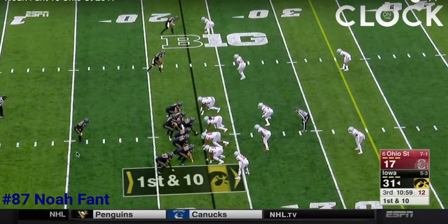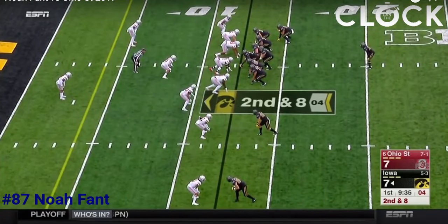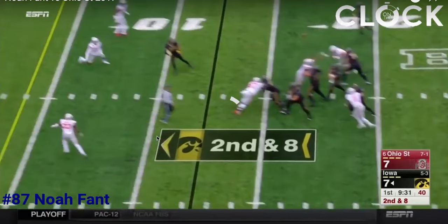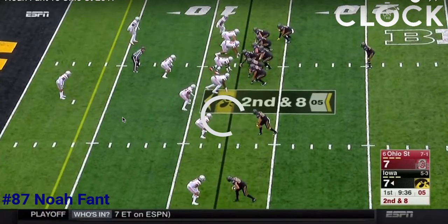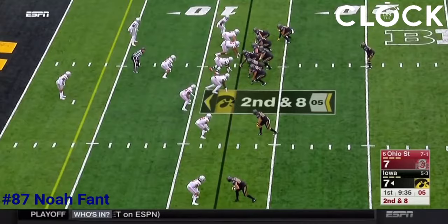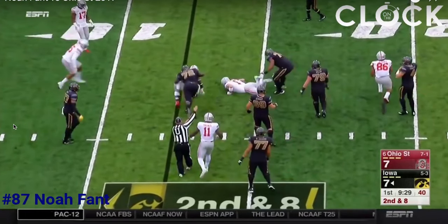He's also got good route running ability. In this clip he's going to run kind of an out-and-in. He runs toward the sideline and then cuts it up. He doesn't get the ball here, but look how crisp this cut is — he cuts out and makes that sharp cut in. He's open. The quarterback threw the ball into the end zone and it got tipped, but Fant was open underneath and it could have been an easy five, six, seven yard gain. He shows great route running ability.